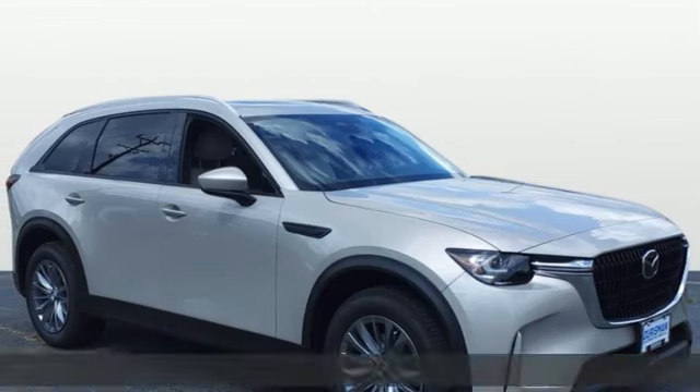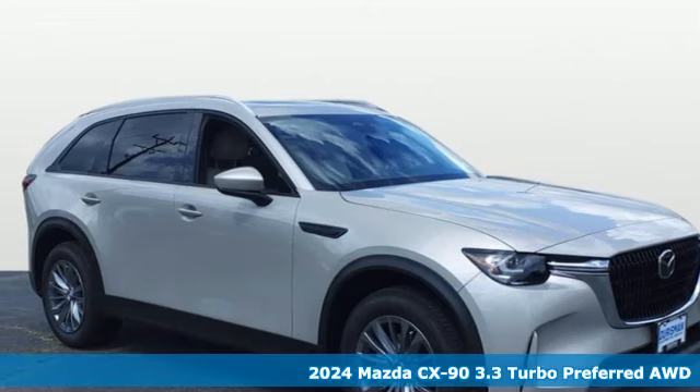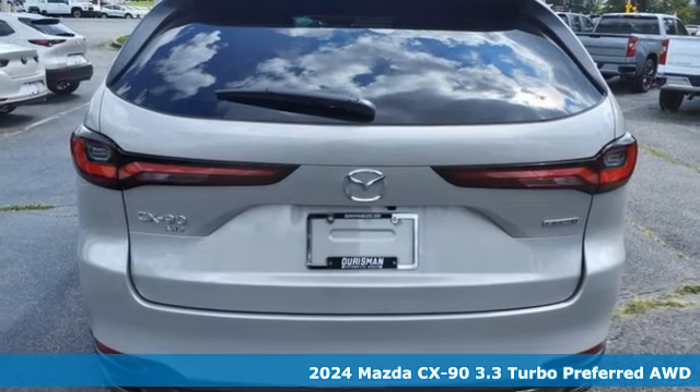Here's a new 2024 Mazda CX-90. For all the things that drive you, there's Mazda.